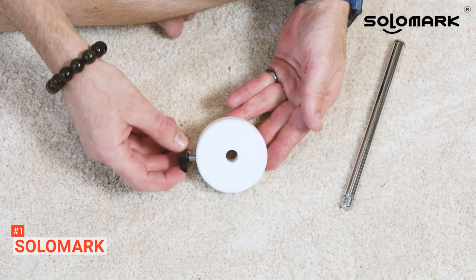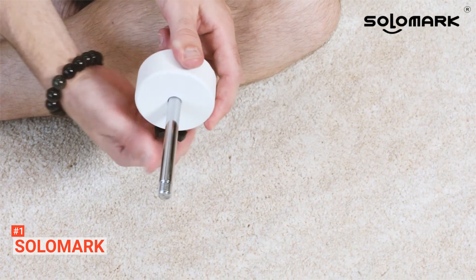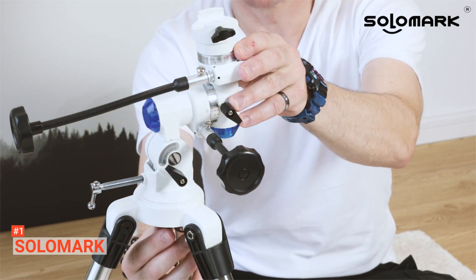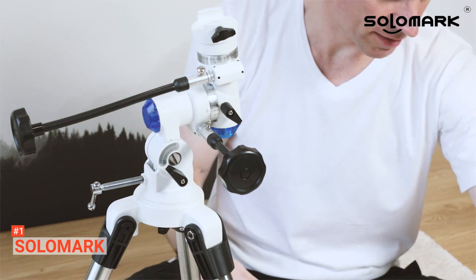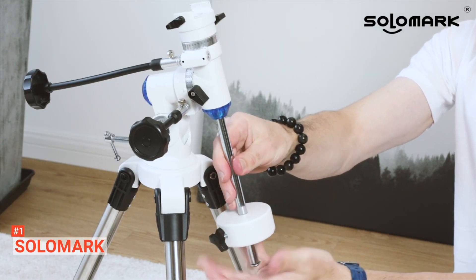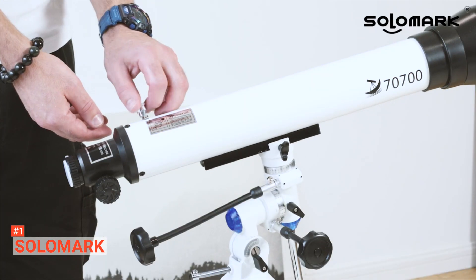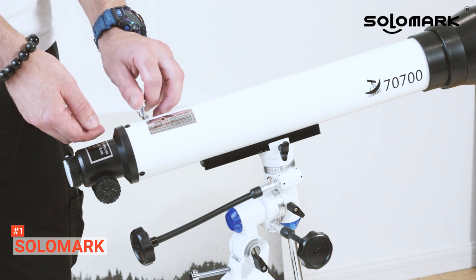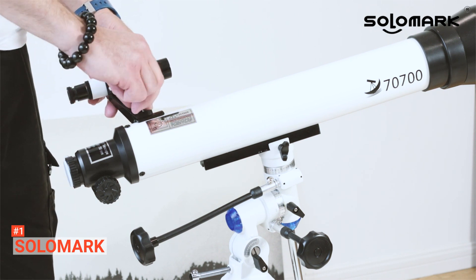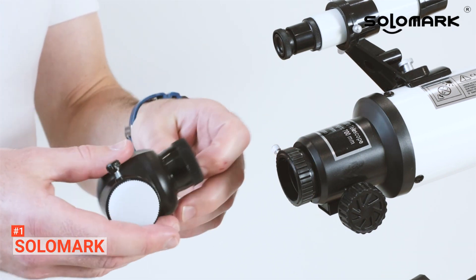This accessory also allows you to capture videos. Additionally, the Finder Scope allows you to locate objects easily. The tripod stand is easy to navigate and can be adjusted whenever needed. The Solomark's equatorial mount enables you to make fine adjustments and makes tracking much easier to deliver the most precise objects. It is unarguably one of the best for kids and all beginners, guaranteed to give you a pleasant experience both day and night. Moreover, there is always technical support from the company in case you need help.